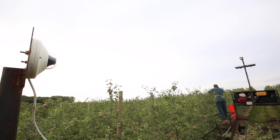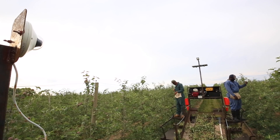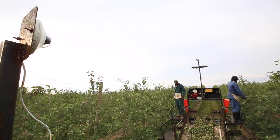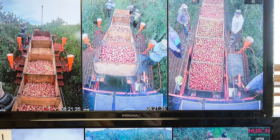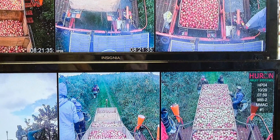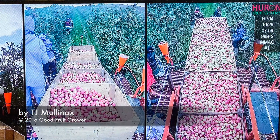This fall we're going to be experimenting with load cells so that we can actually weigh the product as it's coming off the trees. Since we have a GPS in the unit, we'll be able to keep track of exactly what the weights were and where within the farm they were recorded.